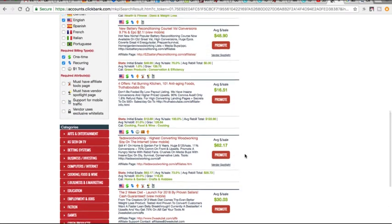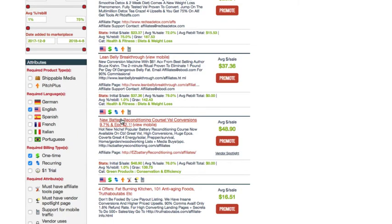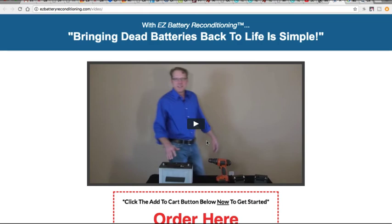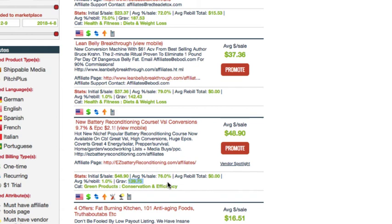Let's say we're going to pick the product EZ Battery Reconditioning. I actually looked at the sales page earlier — it's basically talking about bringing your car battery back to life, restoring it to its full capacity. You have old batteries that die and you spend a hundred or $150 on a new battery. This course teaches you how to restore your battery so you basically won't have to buy another battery again. The gravity on this product is 139, so this is really selling.